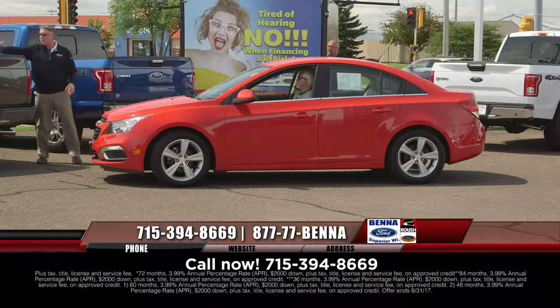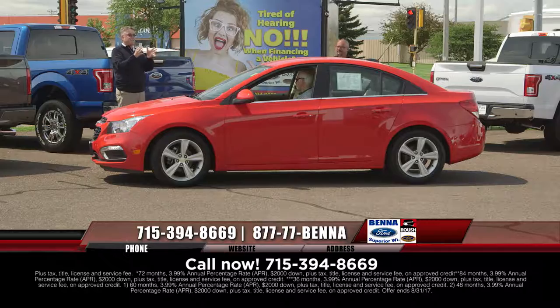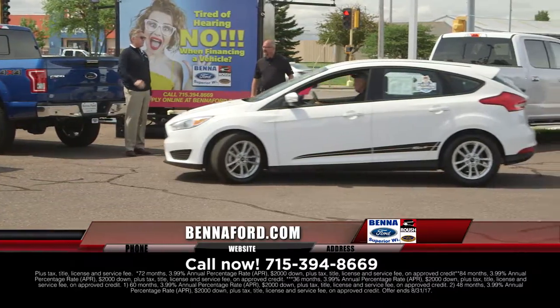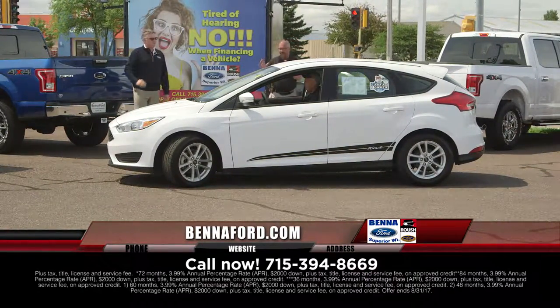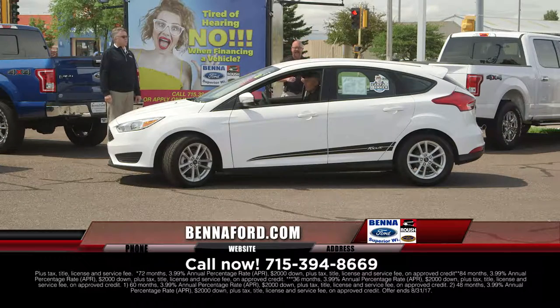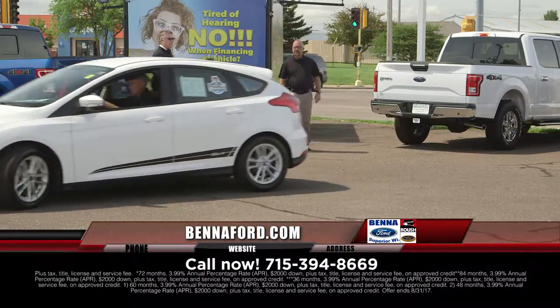A lot of people say, 'Pat, when you do cartoons, how do you remember all that stuff?' Everything is in the windows — I may be good, but I'm not that good. Show me the Carfax. And here's the cool thing: these aren't base models — they're priced like they are, but they're not. They're automatic transmission. For instance, this is an SE Focus five-door hatch, 2015, balance of factory warranty, all set to go at these low prices. $12,999, $153 a month.